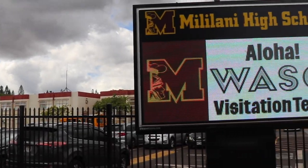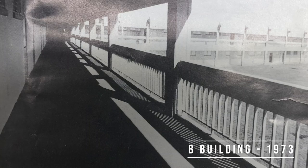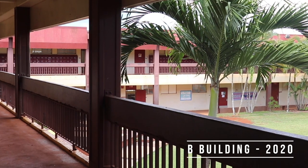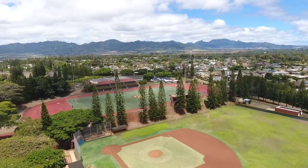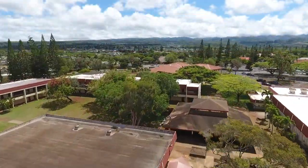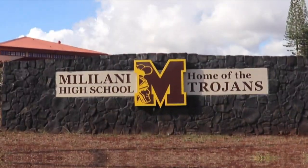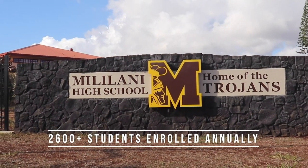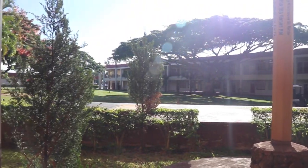Aloha, and welcome to Mililani High School, home of the Trojans. Established in 1973, our campus sits on 52 acres spanning from our football field to H-Building at the top of Meheula and Ho'okelevaa. Annually, Mililani is home to over 2,600 students in grades 9-12. We are excited to host you today on a virtual tour of our home.